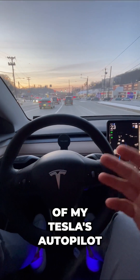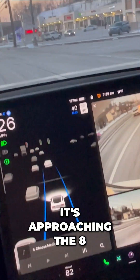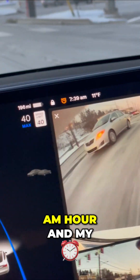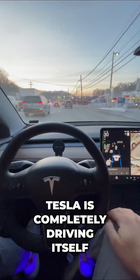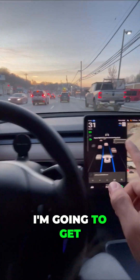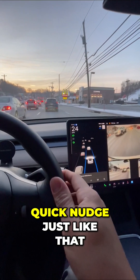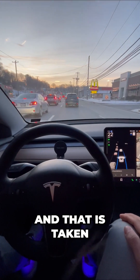Watch the shocking results of my Tesla's autopilot. I'm in rush hour traffic, approaching 8 a.m., and my Tesla is completely driving itself. Even with this traffic, I still have to monitor the road. I'm going to get occasional messages that say 'apply slight turning force,' so I give a quick nudge just like that, and that is taken care of.